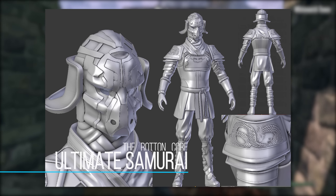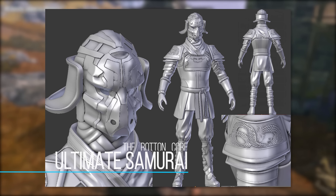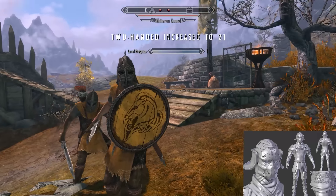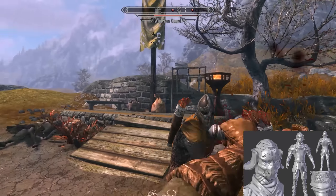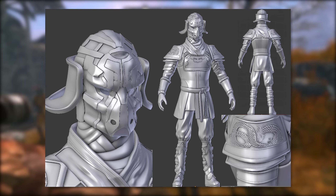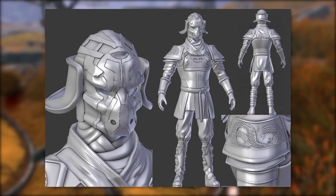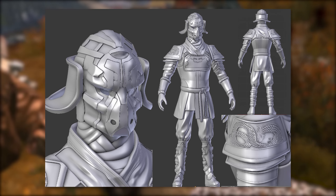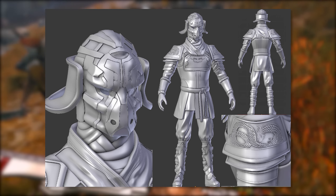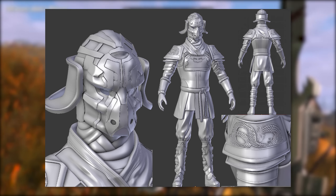Next we have the Ultimate Samurai, another work-in-progress armor by Rotten Core. I covered one of his mods before — the Network Power Armor for Fallout 4 — and he also has a Batcave mod for regular Skyrim. Even though this armor seems at a relatively early stage, there is a ton of quality and detail here. You can see that dragon on the shoulder piece which looks absolutely amazing. I really want to see this with color and textures — based on his previous mods he definitely knows how to texture at high quality. A samurai-themed armor will fit very well into Skyrim for different roleplay characters.